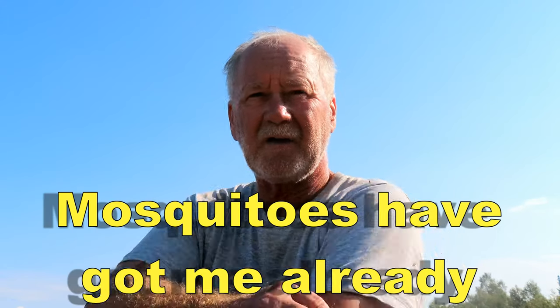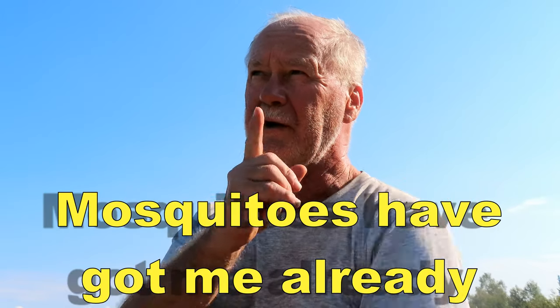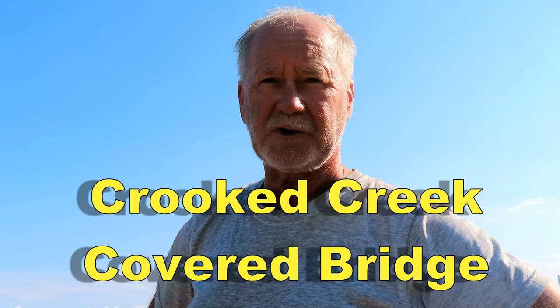Hey guys, what's going on? We're leaving Salisbury this morning and we're going to head out to the Caledonia Highlands to see some sights. A couple of covered bridges is on my list. Number one goal is to see the Crooked Creek covered bridge. I'm doing a whole series of covered bridges and that one is probably the most difficult one for me to find, so I've got some help this morning to show me the way.